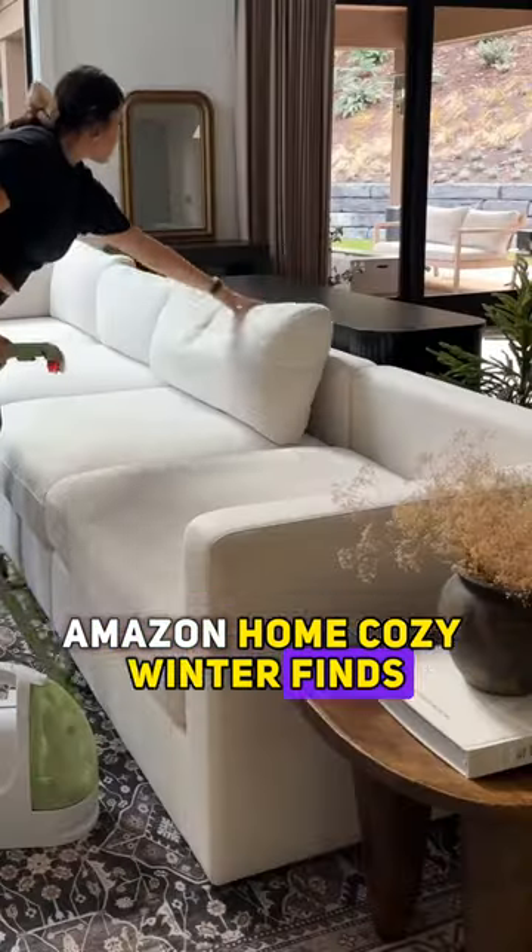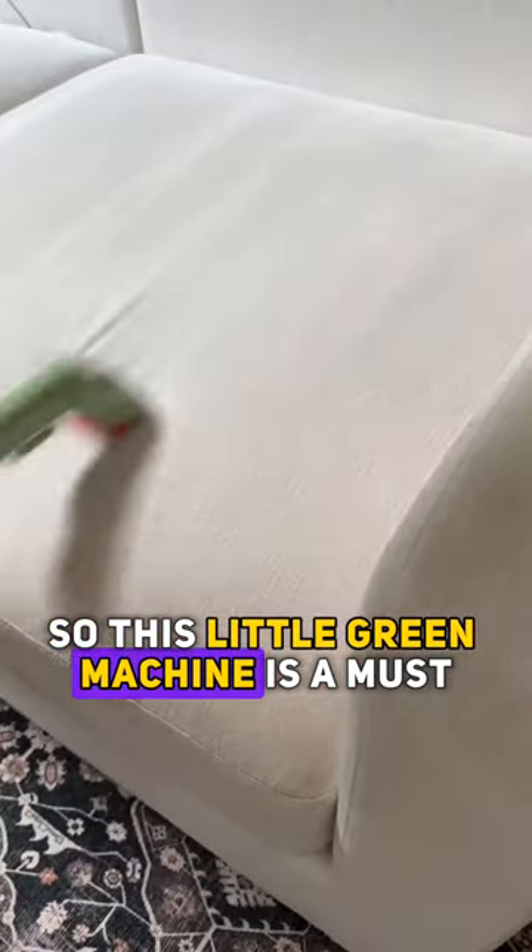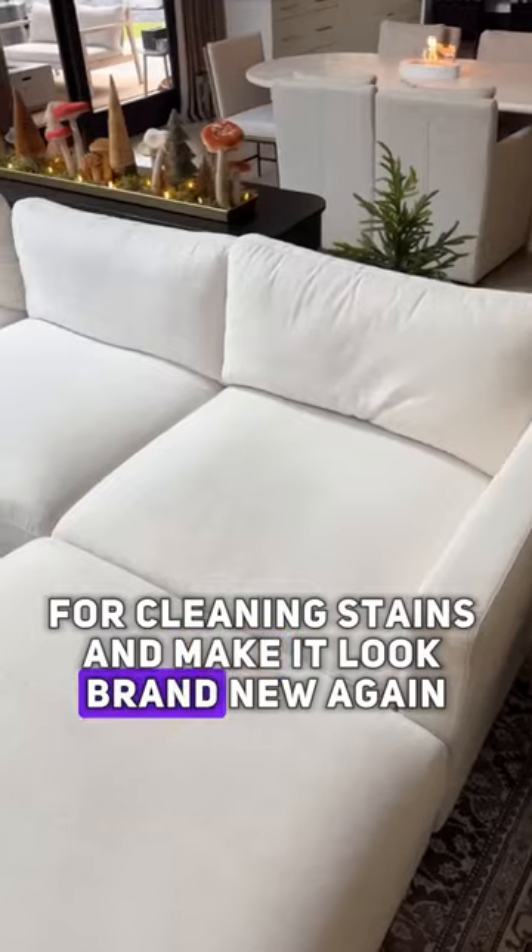Amazon Home Cozy Winter Finds. Our sofa has definitely seen better days after the holiday season, so this little green machine is a must for cleaning stains and making it look brand new again.